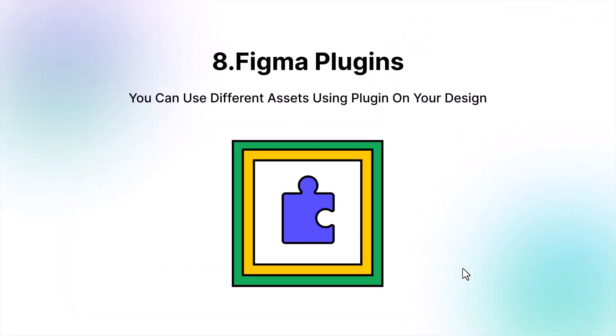The eighth reason is Figma plugins. Like Adobe XD, we can use plugins in Figma — it's really helpful. You will find a lot of plugin collections in the plugin library. I will publish a video soon about the top 10 plugins of Figma.